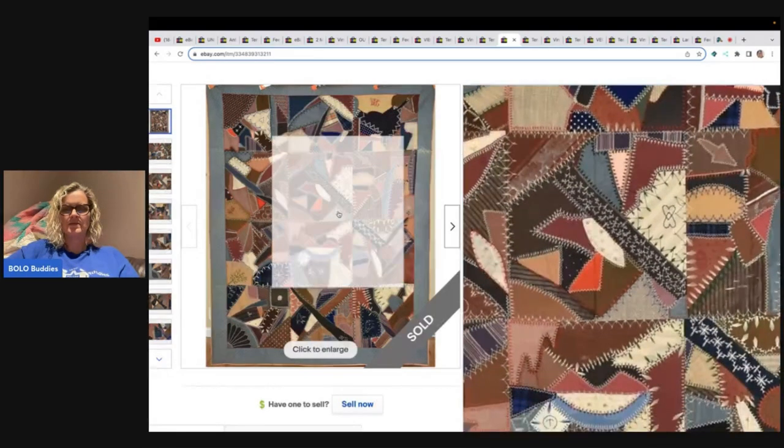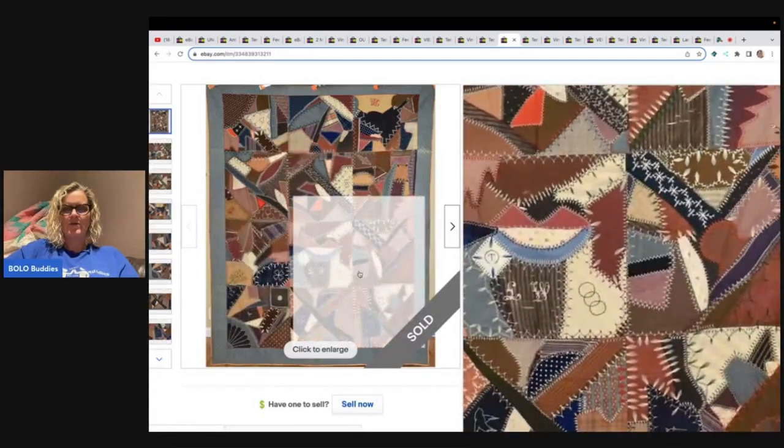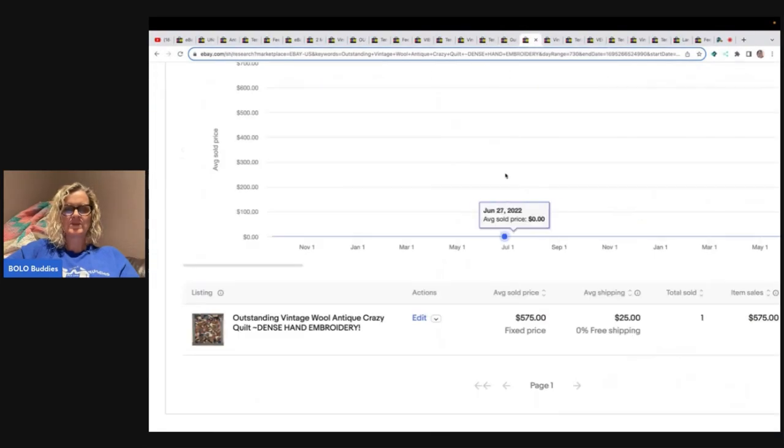Outstanding vintage wool antique crazy quilt with dense hand embroidery. Wow, just wow — look at that detail. Terapeak says this one sold for $575 on best offer.